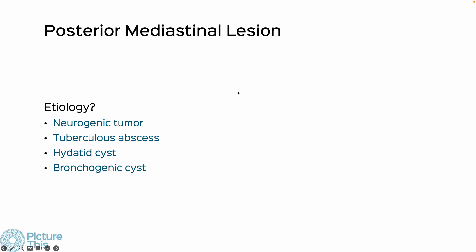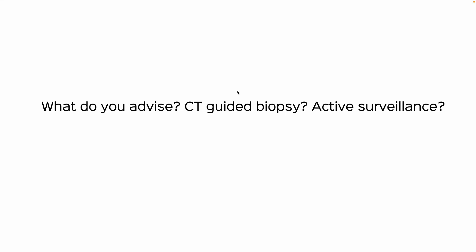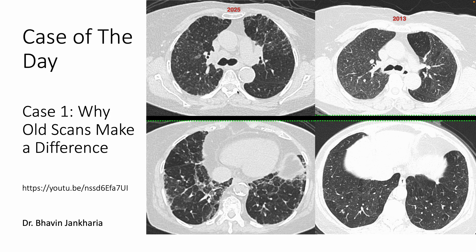It's a solid lesion. Clearly this is a neurogenic tumor. The next question is: what do you advise — CT-guided biopsy or active surveillance? Remember the first case I put up last Monday was about why old scans make a difference.